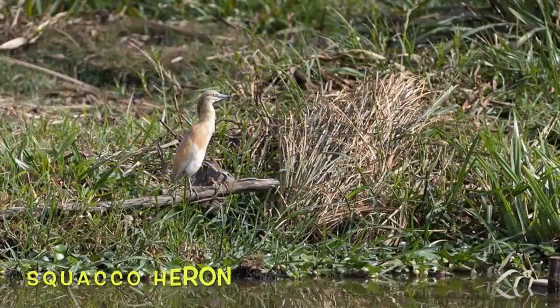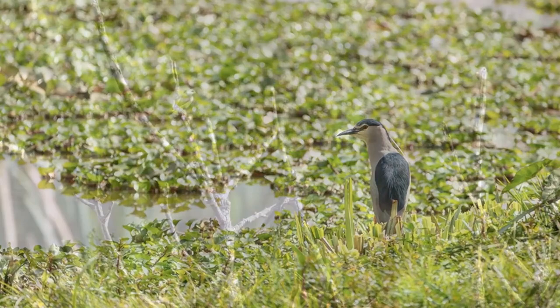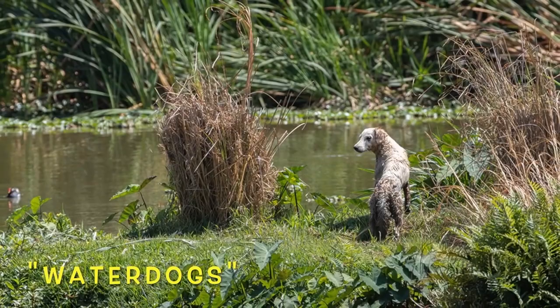Egrets and herons have been known to drop sticks in the water to lure fish — maybe humans learned from the herons. Unpaired moorhens will actually help their parents raise their younger siblings.